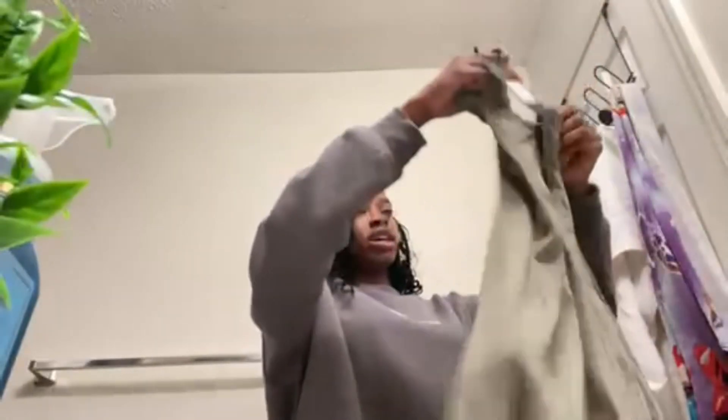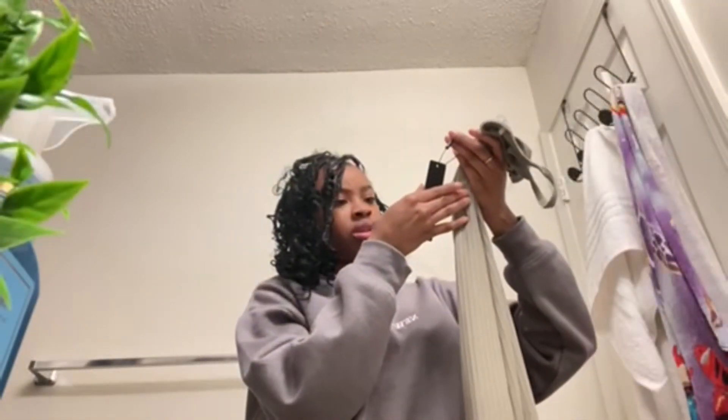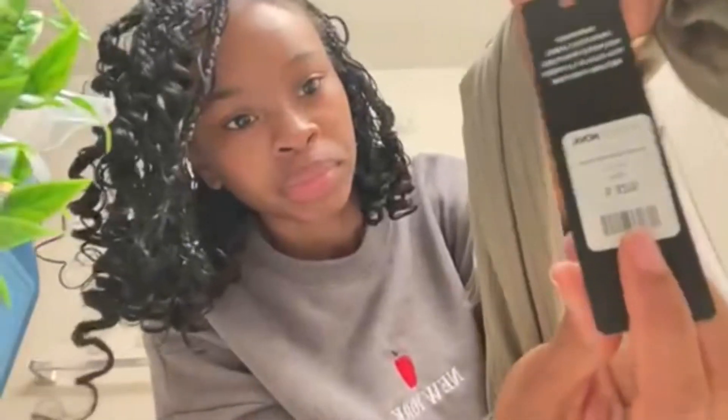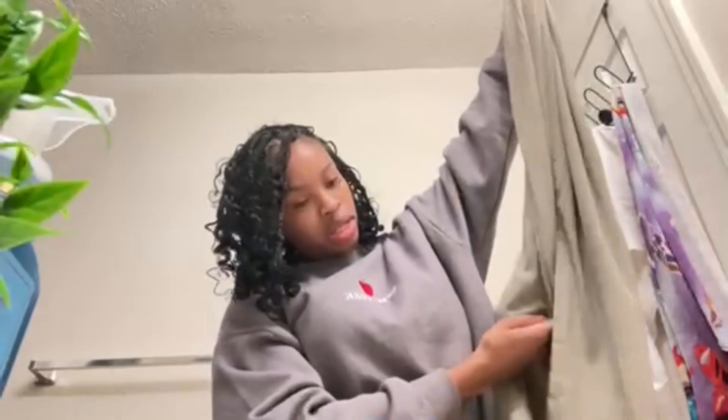Oh, this is my dress. So I have an olive green dress. It's a maxi dress — it's called the Brenda Ribbed Midi Dress. And this is a small. It has a little slit in the back.